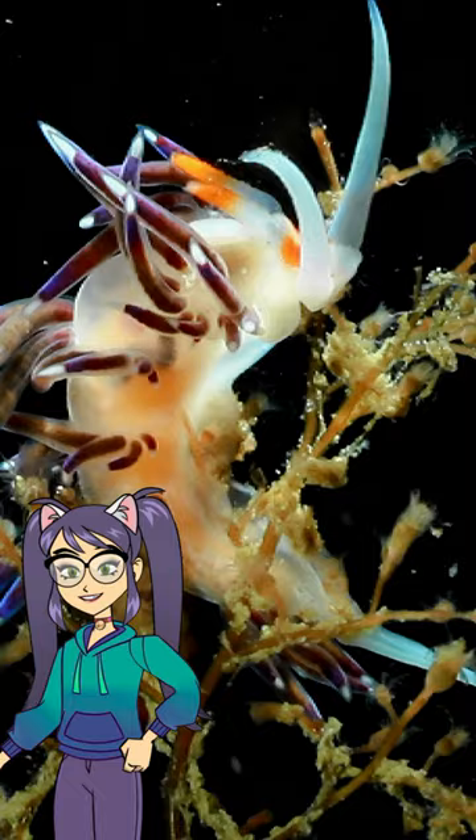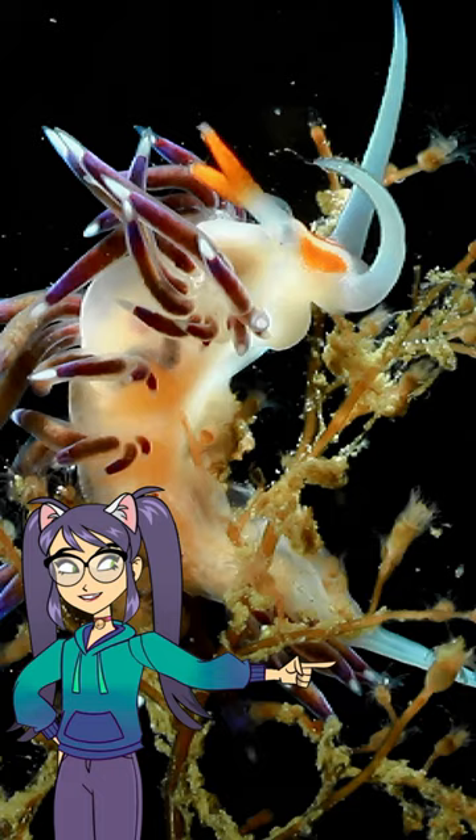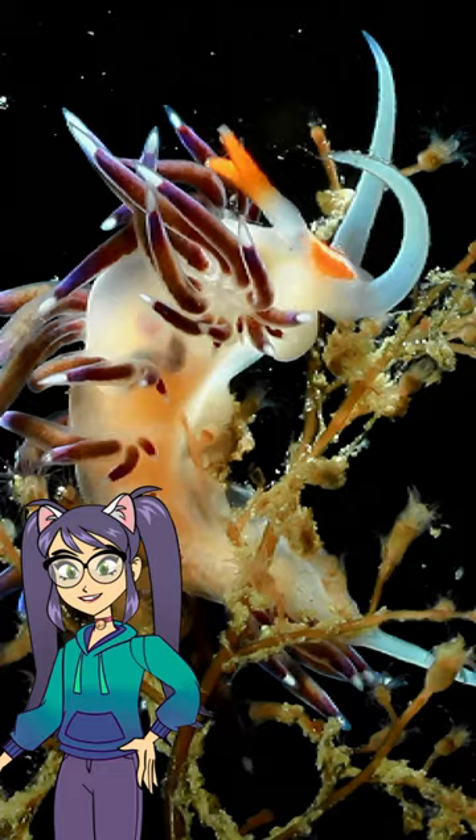Nudibranchs are very small — some are only a few centimeters long. Many species have bright, striking colors. Other nudibranchs have colors very similar to those of the place where they live, which allows them to camouflage themselves perfectly.